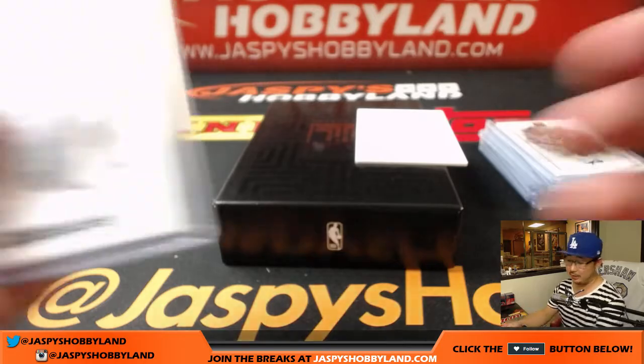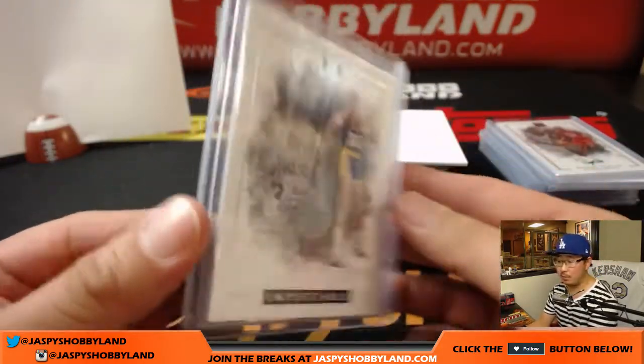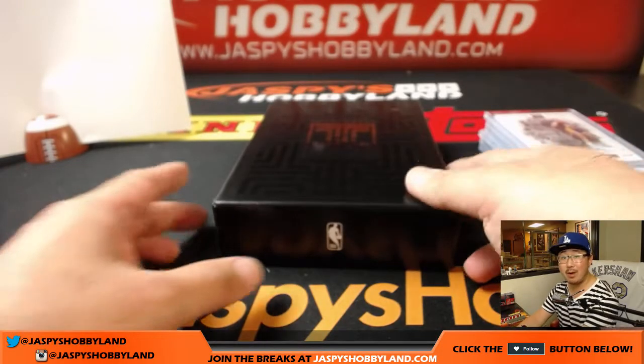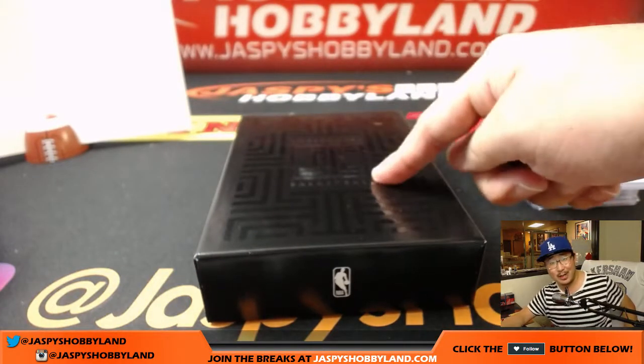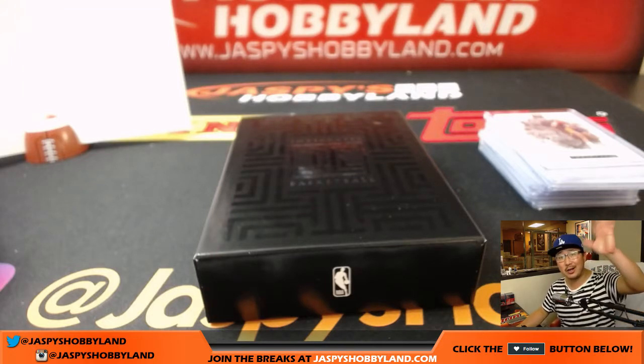And that is it, ladies and gentlemen. That was a one-box random number block break of 16-17 Impeccable Basketball, break number nine from JazzBeastHobbyland.com. We have more Impeccable Football on the site if you like the design, and we have Immaculate Basketball if you want to do more hoops. Check it out at JazzBeastHobbyland.com. We'll see you next time. Bye-bye.